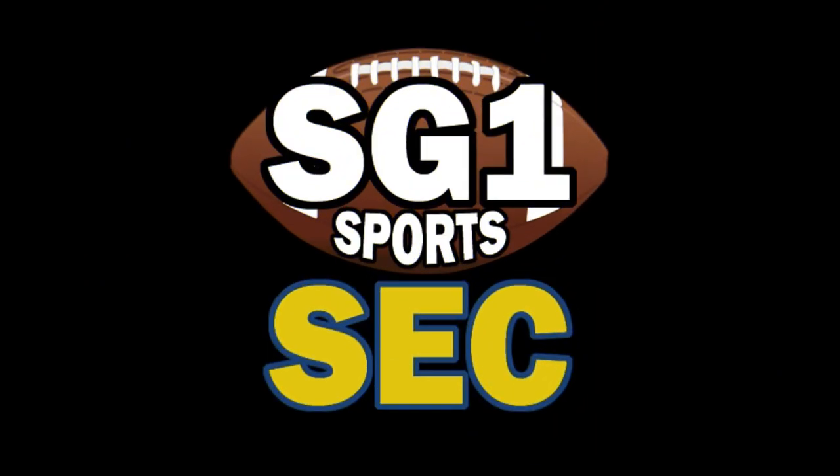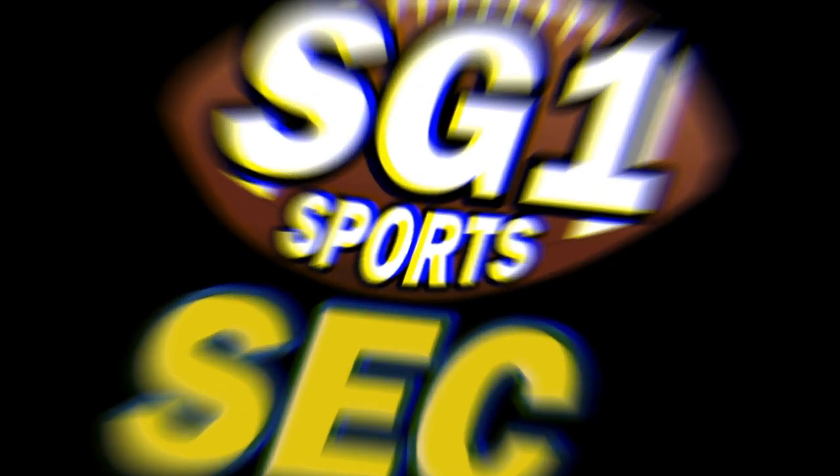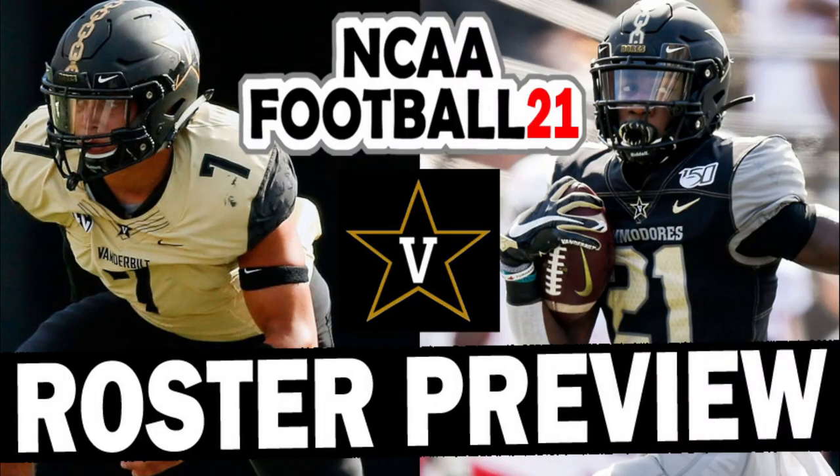What's going on YouTube? This is SG-1 Sports and you're watching our SEC Football Channel. Our 2020 roster previews continue here on NCAA Football 21 — it's actually NCAA Football 14 of course, but these are the updated rosters for the upcoming season. If there was a new college football game coming out, it would be called NCAA Football 21.